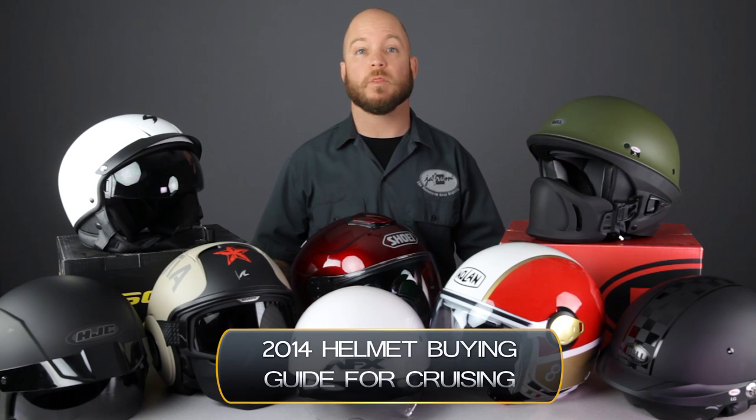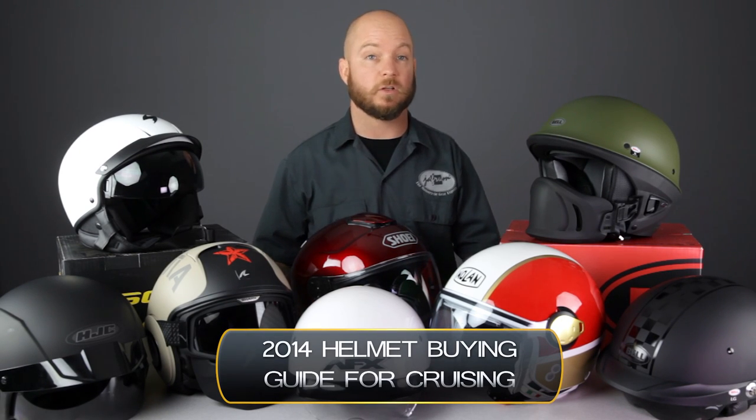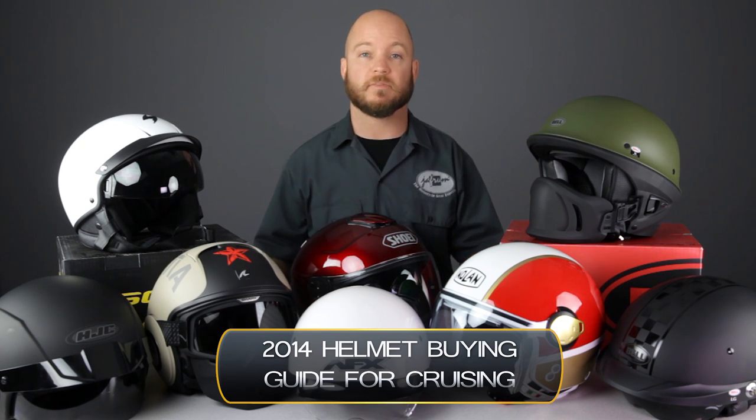Hey everybody. It's Louie from Jaffram, home of the motorcycle gear experts. Today we're taking a look at some of the best helmets for cruising, available at Jaffram.com.